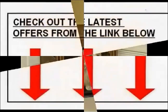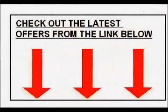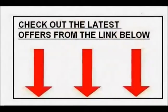Please do check out the latest offers from the link below. Thank you for watching.